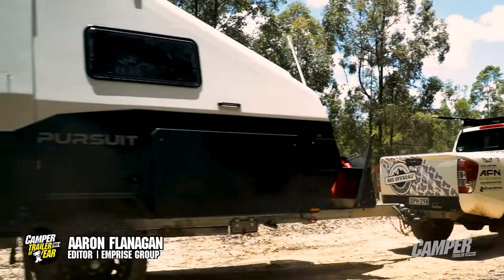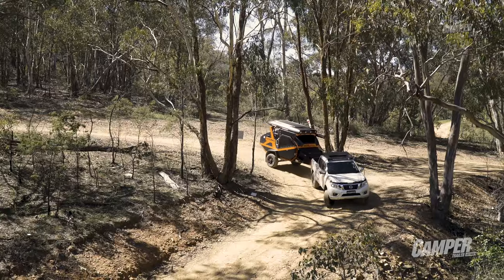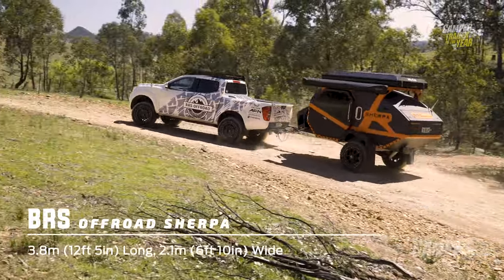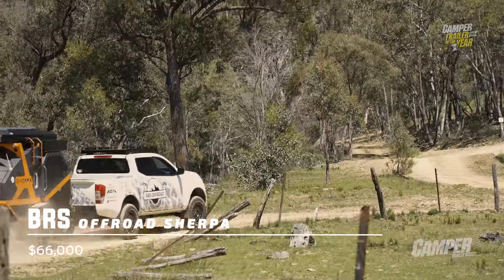Ben and the guys at BRS have taken a classic and completely reinvented it with the Off-Road Sherpa. It's invention and groundbreaking design for which BRS have quickly become famous. This Off-Road Sherpa really is a teardrop-shaped super camper of your dreams.